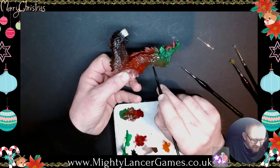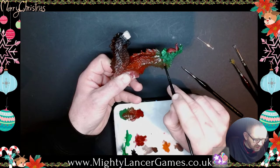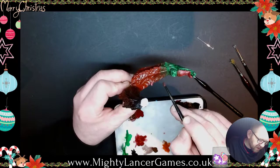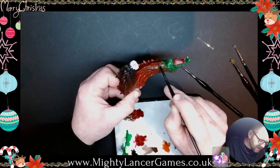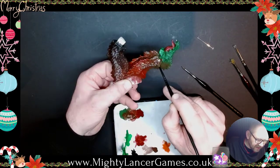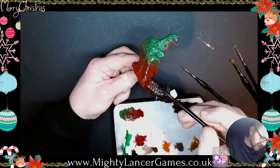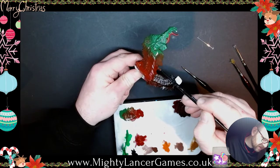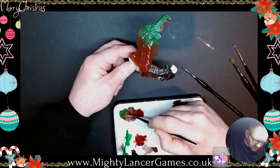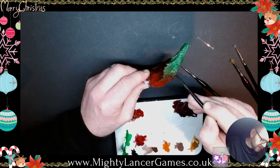Yeah, just making a big brown mess on the dragon at the moment, but this is fine — this is just laying down the base layers of colour for highlighting later. I like how the black one is drying, that looks okay. It's just this greeny-redy mess over here. We'll see how that turns out.